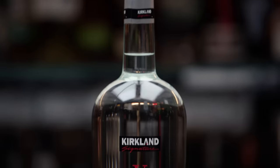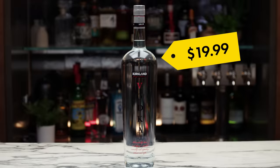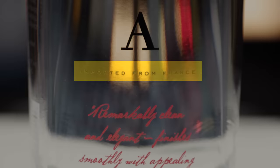Next up is Kirkland Signature Vodka, imported from France, coming in at a whopping $19.99. This is the more expensive Kirkland Signature vodka option. I see this has been distilled five times — the previous vodka was distilled six times. This is distilled from grains, though it doesn't list what grains. It's a French vodka, made there — the grain could be from somewhere else.